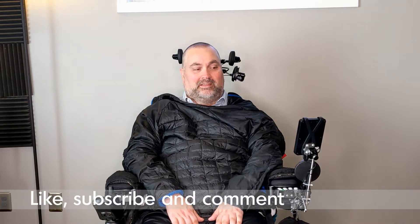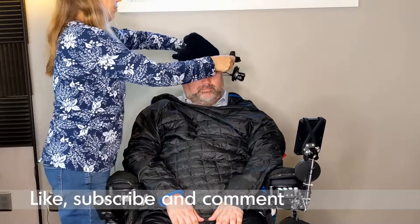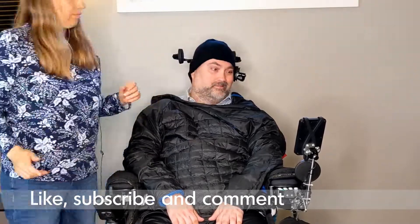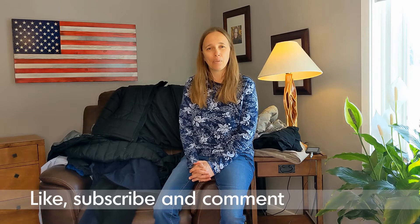Thanks for watching. Subscribe to our channel and give our video a like if it was helpful. Share the video, and if you have any ideas for adaptive clothing or what has worked for you, please share in the comments below. We'll see you next time.